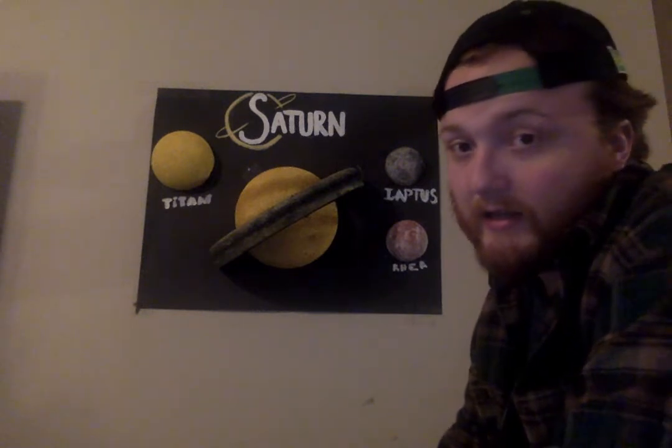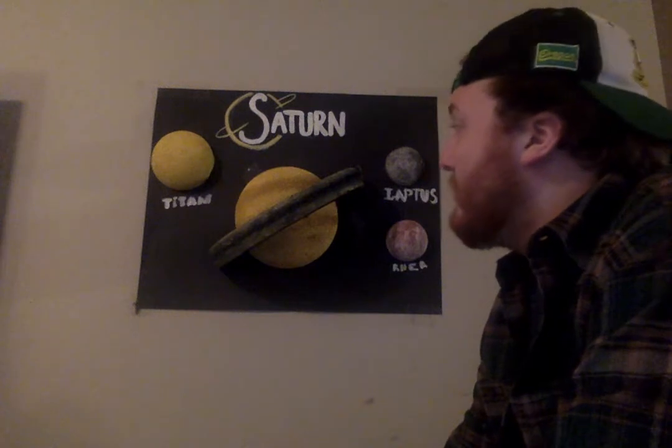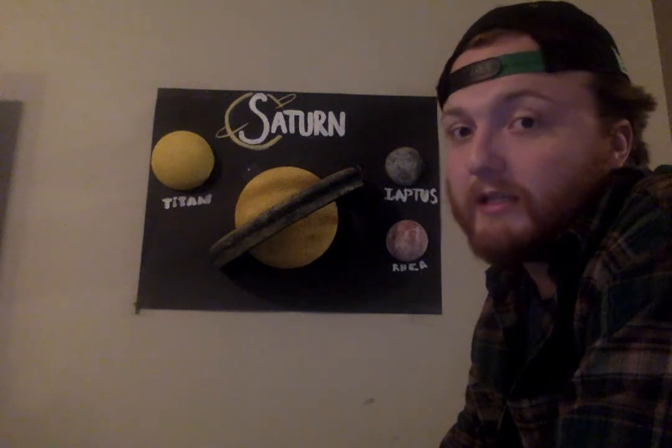So to start out, we know that Saturn is one of two gas giants. It is mostly made up of hydrogen and helium. Saturn has 7 rings, and we know that those are made from debris — meteors and ice and just a bunch of stuff that make up those rings. The moons orbit around Saturn around those rings as well.